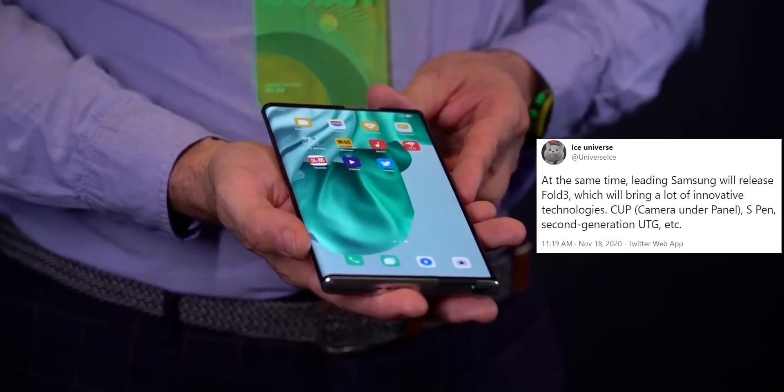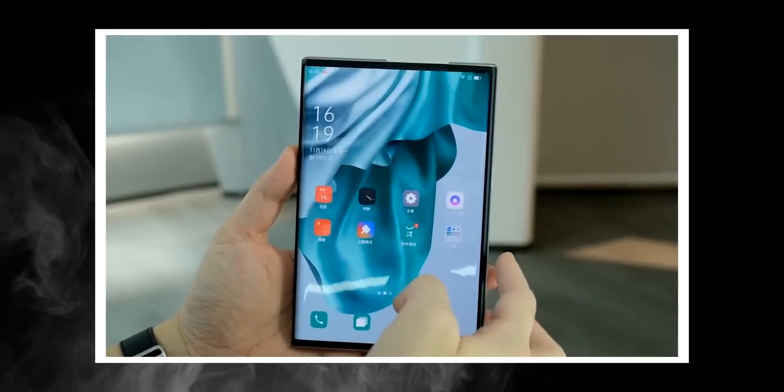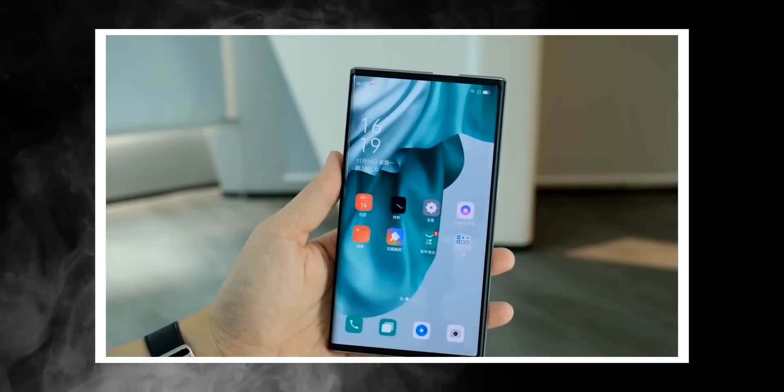The foldable phones will take the spotlight and the Z Fold 3 will lead the technology. Interestingly, LG has already teased a rolling display phone rumored to be called the LG Slide, expected to be launched in March next year. And like Oppo, I don't think LG will showcase it as a concept phone but rather try to sell it to consumers, just like the LG Wing.